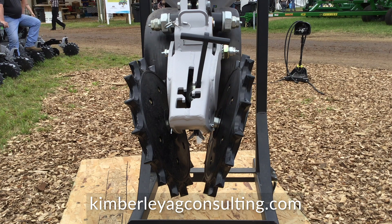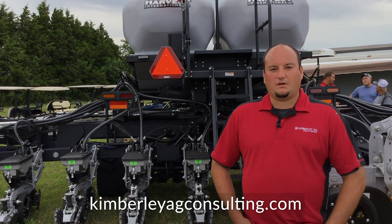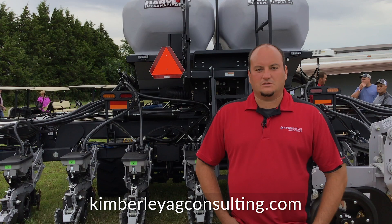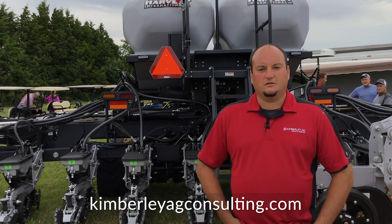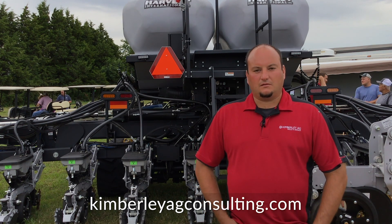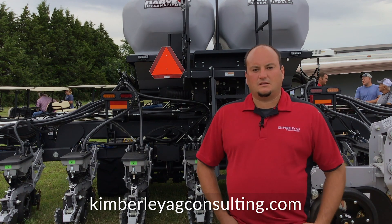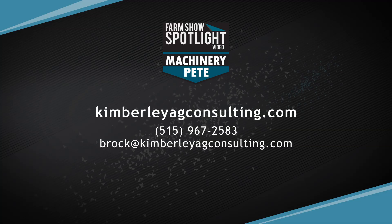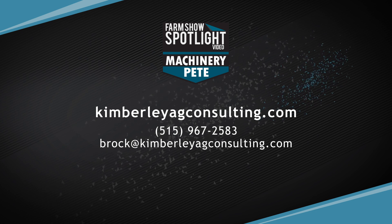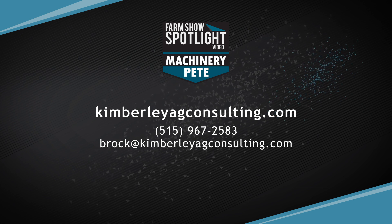We're on Facebook, Twitter, and the Kimberly Ag website has our phone numbers on it, so you can get a hold of us or shoot us an email. Facebook is Kimberly Ag Consulting; Twitter is Kimberly Ag. Our cell phones are always available 24/7 — get a hold of us, leave us a message and we'll get right back to you.